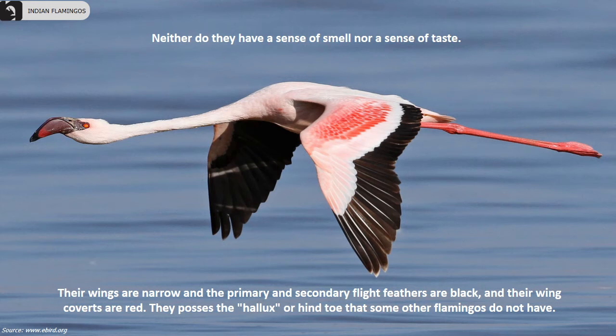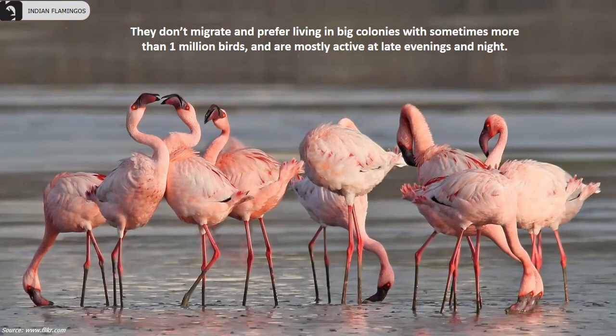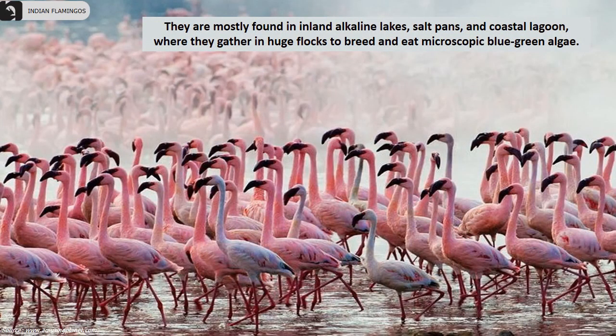Their wings are narrow and the primary and secondary flight feathers are black, with the wing coverts being red. They possess the hallux or hind toe that some other flamingos do not have. They usually don't migrate and prefer living in big colonies, sometimes with more than one million birds, and are most active at late evenings and nights. They are mostly found in inland alkaline lakes, saltpans and coastal lagoons where they gather in huge flocks to breed and eat microscopic blue-green algae.